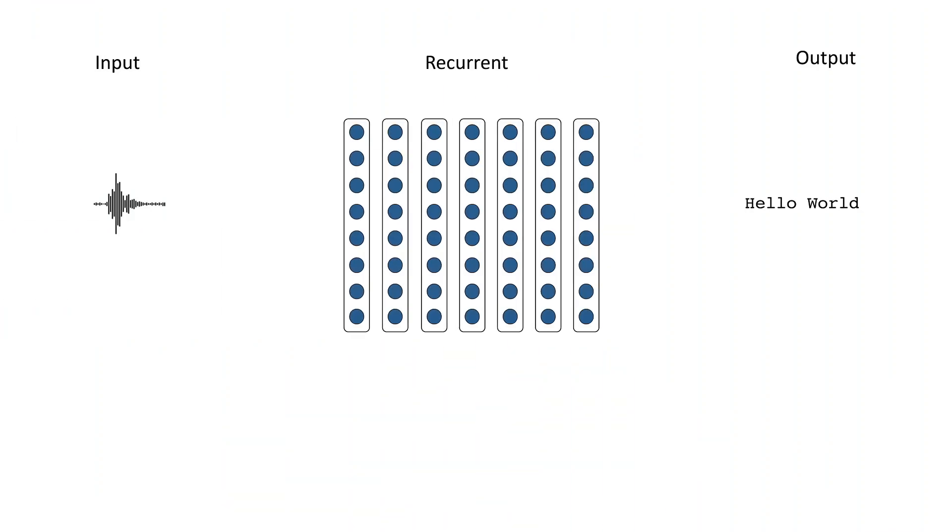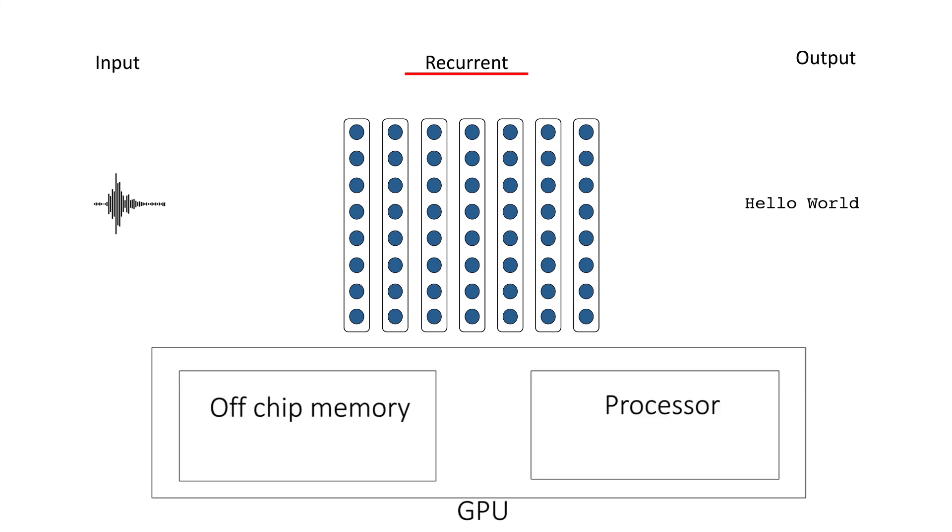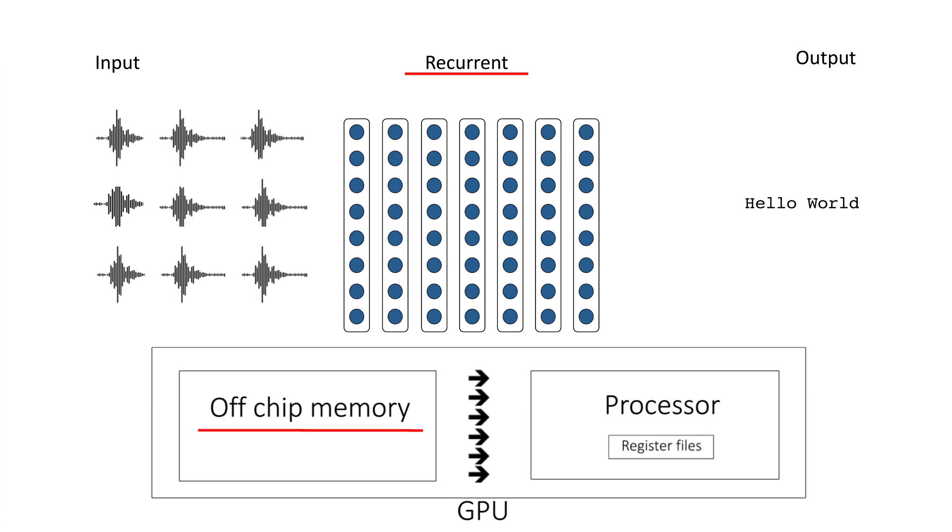The most expensive component of our deep recurrent neural networks are the recurrent layers. Most implementations of recurrent layers for GPUs use a series of matrix multiplication operations to perform the computation, loading the weights and activations from off-chip memory on each time step. In high-performance processors such as GPUs, off-chip memory is much slower and much less efficient than on-chip memory such as register files. So a large mini-batch is needed to amortize the cost of loading weights over multiple samples.